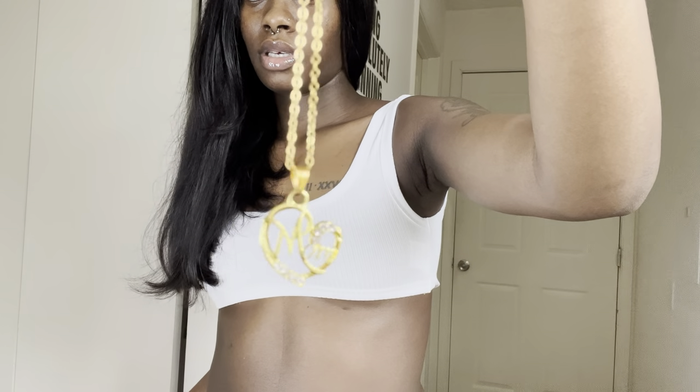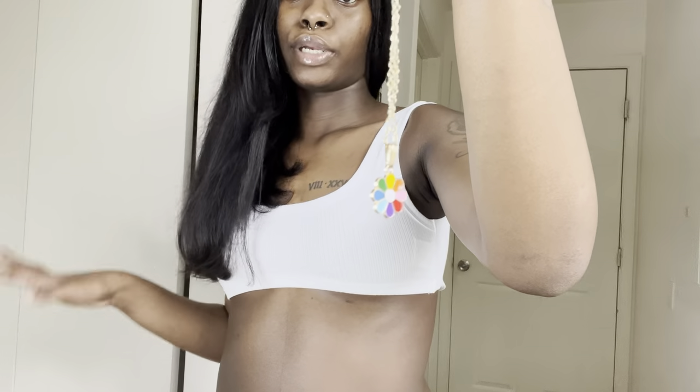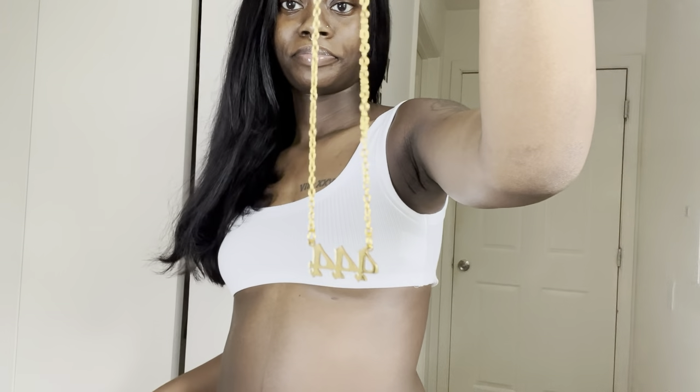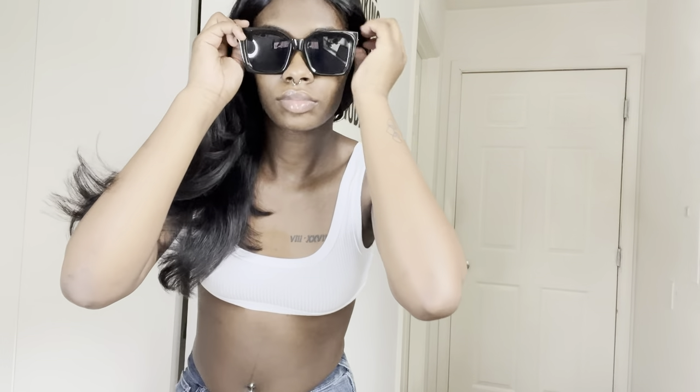I also have a 'Mom' necklace — it just says mom on it, really sweet. There's a flower necklace too, because flowers mean spring. I've also been seeing a lot of angel numbers so I got a 444 number necklace. For shades, I have this all-black pair — very clean — and another pair that all the TikTok girls have been wearing.